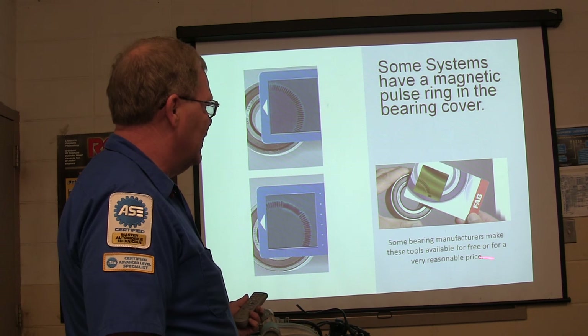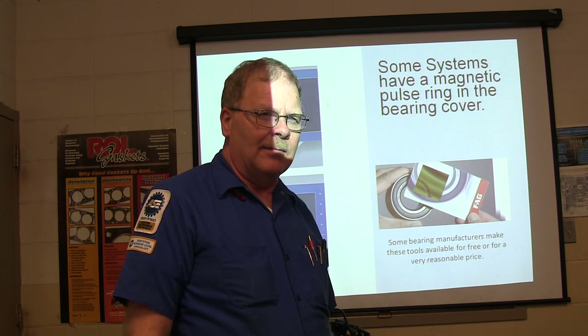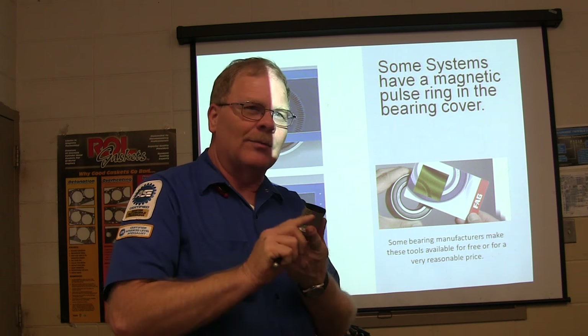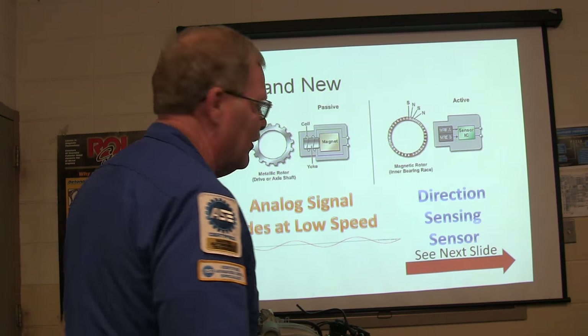Some bearing manufacturers make these tools available for free or for a very reasonable price. There was a copy of Motor Age that came out a while ago, and I think it was an article I wrote also - it actually came with one of these stapled inside the magazine where you could have one.